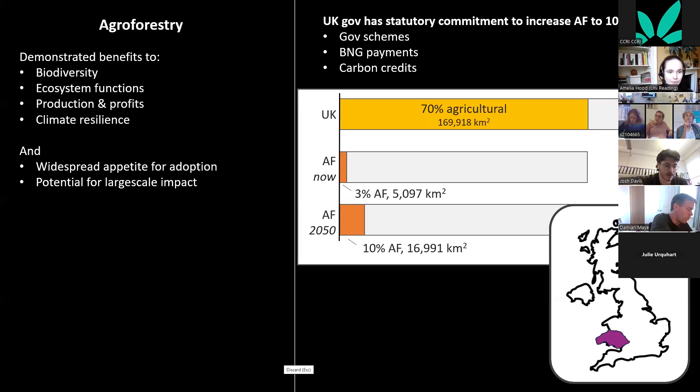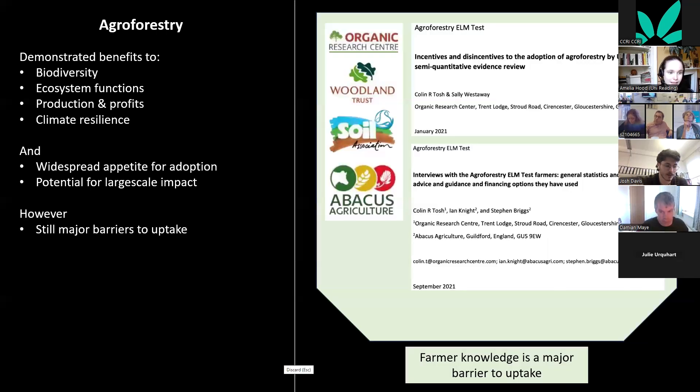That target would represent an increase about 50% the size of Wales — quite a big increase. However, there are still major barriers to uptake.